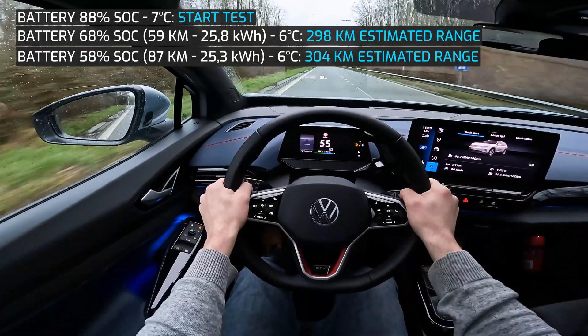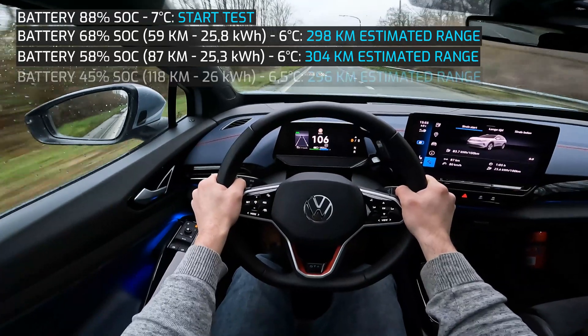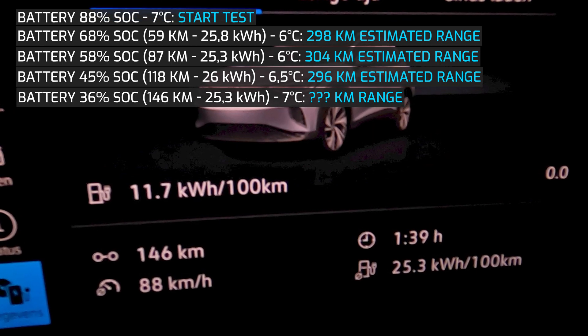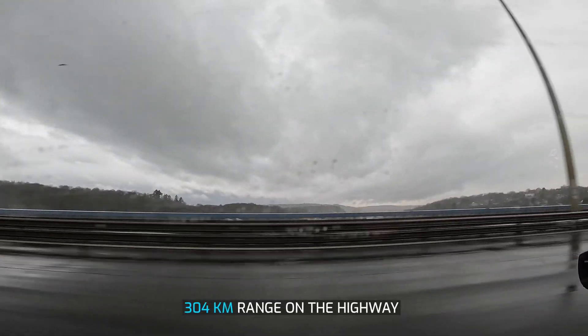Now we will drive all the way back using the highway. The battery is down to 36% and the total length of the drive was 146 km. Average consumption was 25.3 kWh, so the total range on the highway is 304 km.